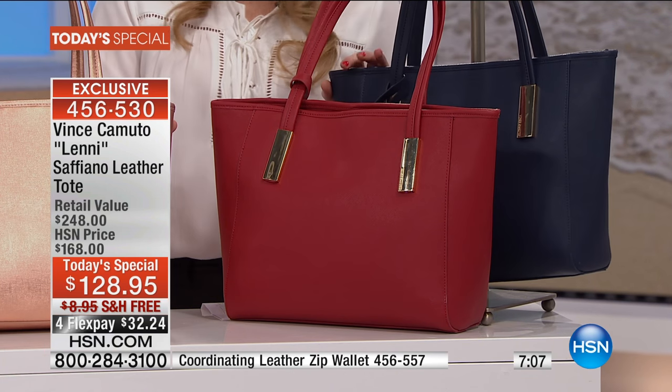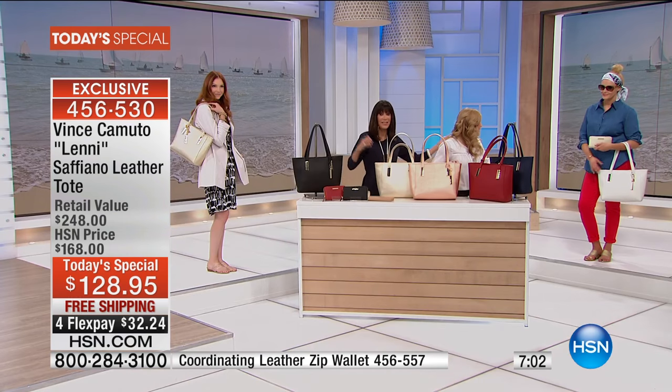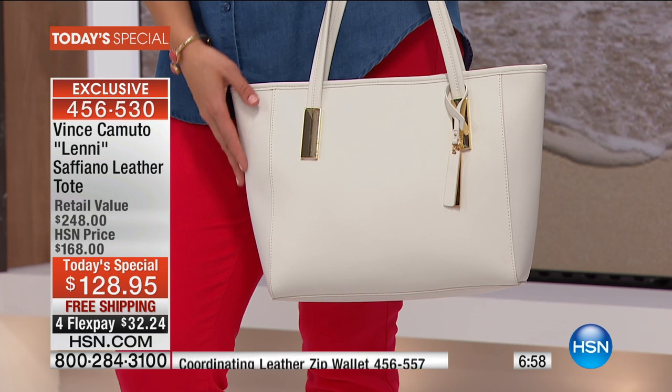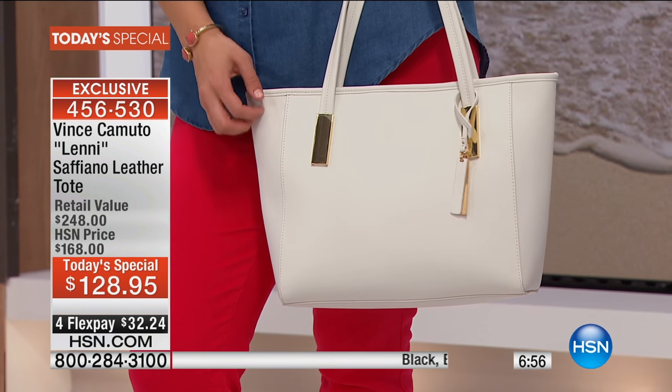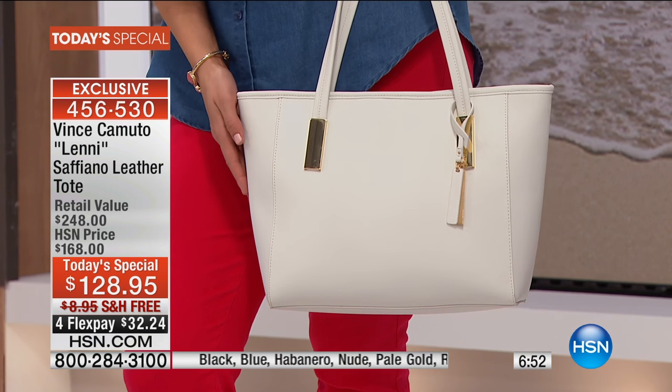And then the last color is this gorgeous navy. And we always forget the white because it's not up here with me. Gorgeous snow white detail that we have as well. I'm so sorry — you're right because it's not right in front of us. But anyway, that soft white is available as well.